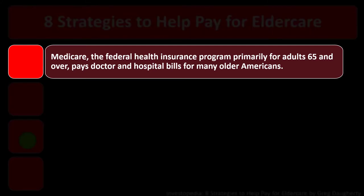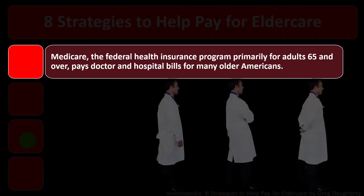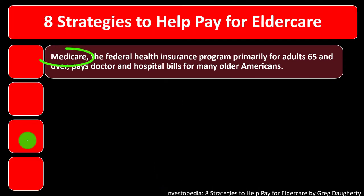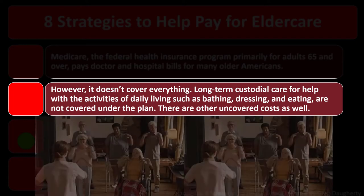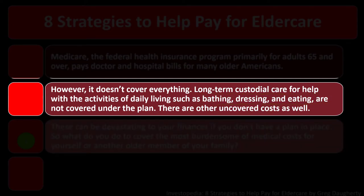Medicare, the federal health insurance program primarily for adults 65 and older, pays doctor and hospital bills for many older Americans. However, it doesn't cover everything. Long-term custodial care for help with the activities of daily living, such as bathing, dressing, and eating, are not covered under the plan. There are other uncovered costs as well.